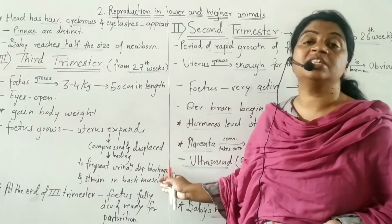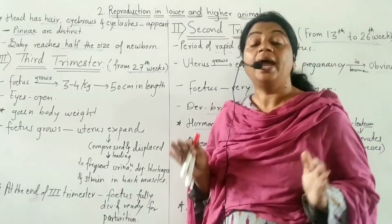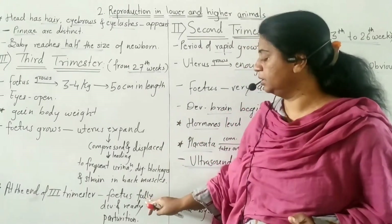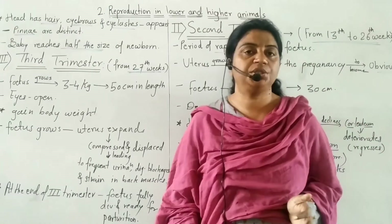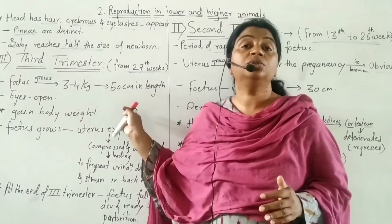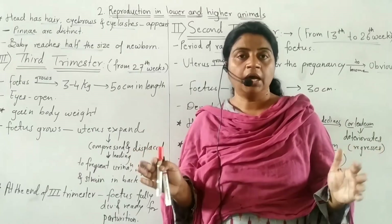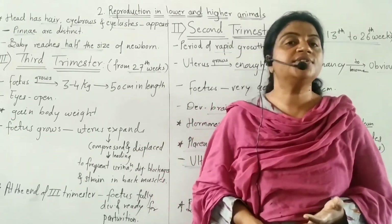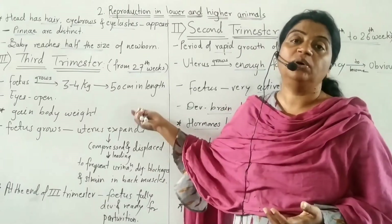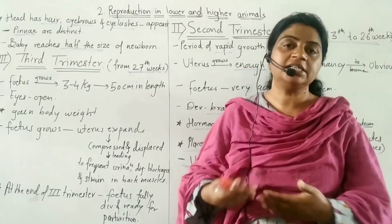These are the number of changes that take place in the mother during the third trimester. At the end of the third trimester, the fetus is fully developed and ready for parturition — that is, ready for actual birth.